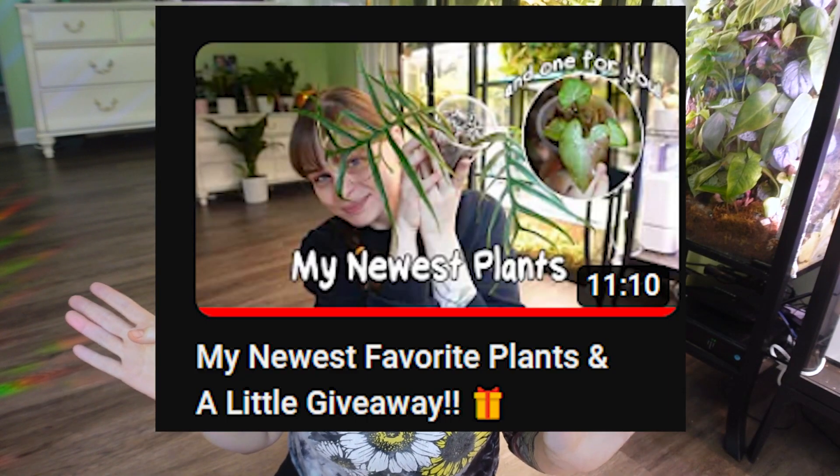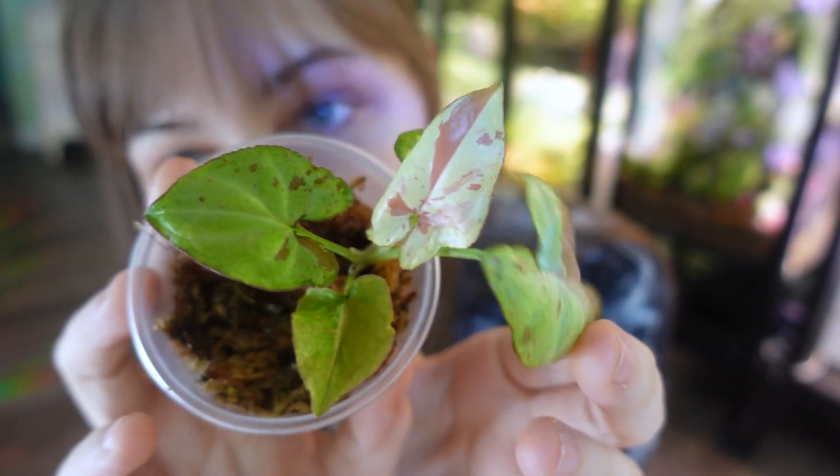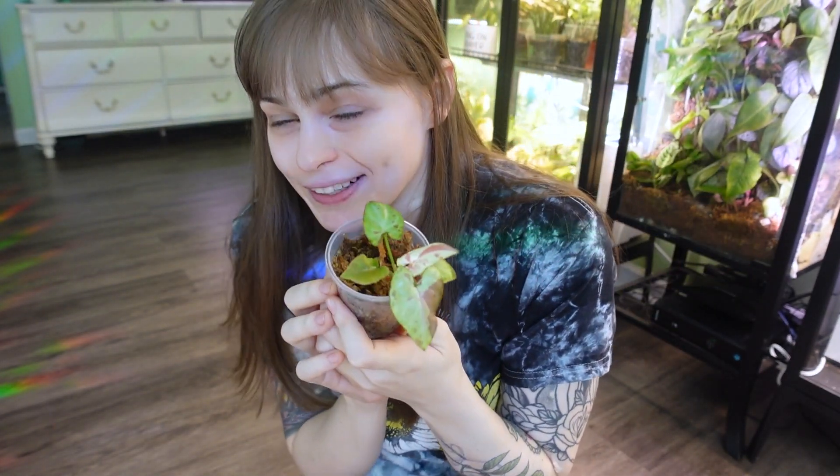We're just gonna do this really quick, and I'm gonna try to get this uploaded the same day because my strawberry milk giveaway ends this evening. If you haven't gone and commented trick-or-treat on my last video, go do that right now — pause this video and go comment trick-or-treat to be entered to win a strawberry milk. I think I'm gonna give away more than one because I feel bad. I wish I could give every trick-or-treater a strawberry milk. I do have more of this plant, so I might give away more than one. Go comment trick-or-treat on the last video, and let's get into these plants.